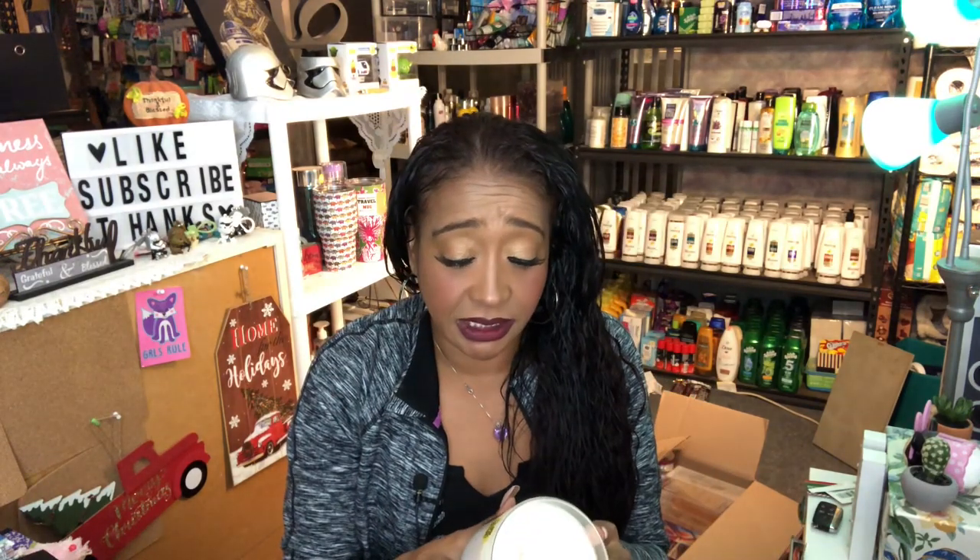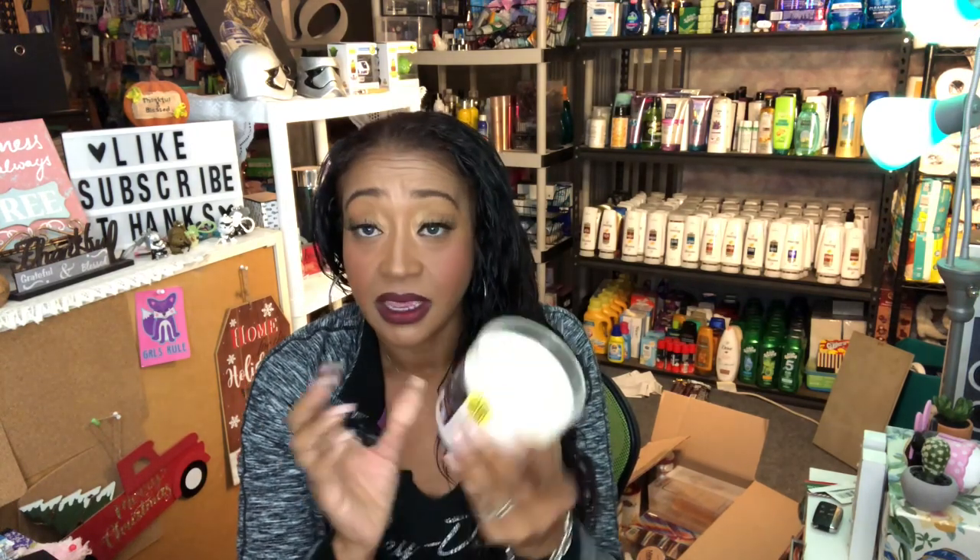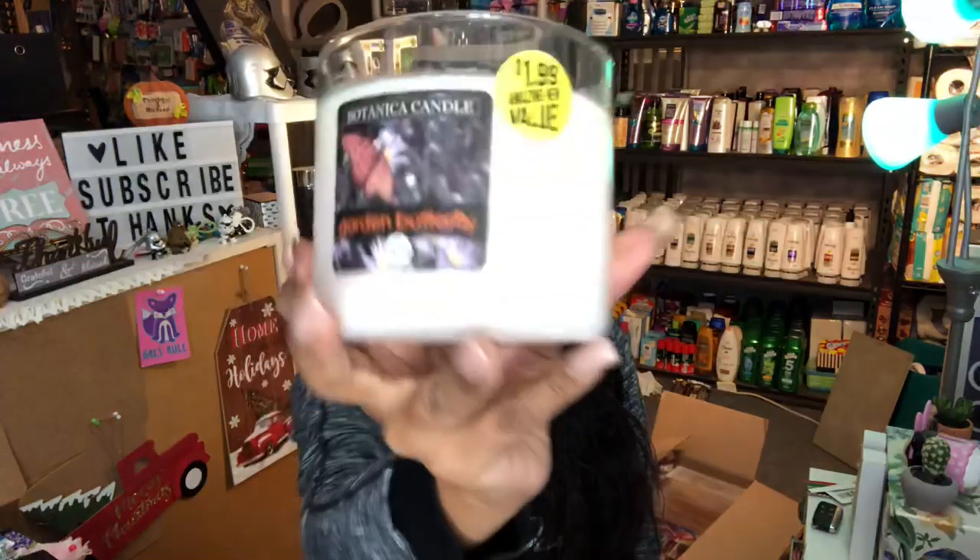I picked up a candle — the Garden Butterfly by Botanica, $1.99 — which fits perfectly with the candle holder I picked up last week for 99 cents. Together I spent three bucks on a cute Christmas gift for my neighbor. It's a three-wick candle and it smells really good!